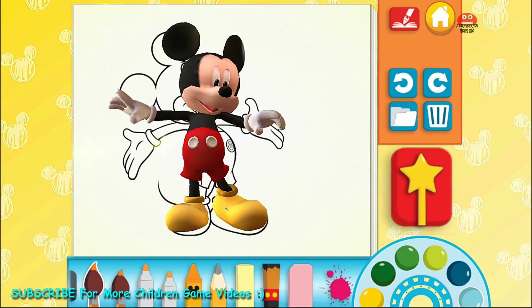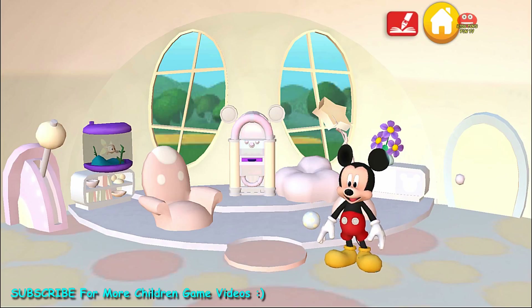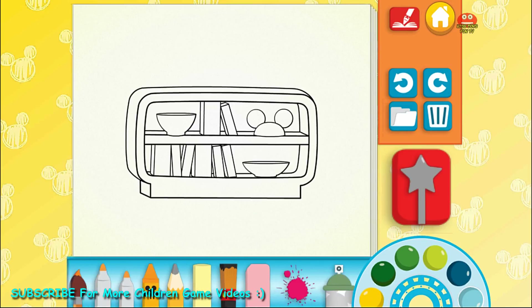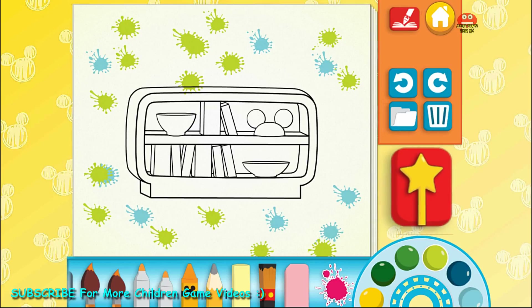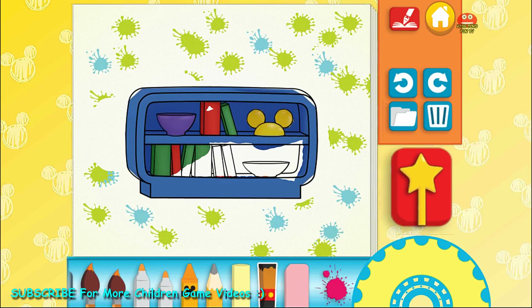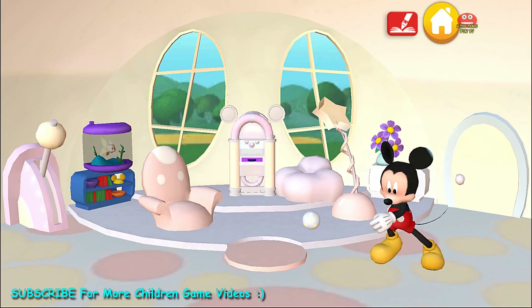Hot dog! Now watch. This two-dimensional picture of me is now the three-dimensional real me! Choose something to paint. The books. The splatterbrush. Light green. The mouse could brush. Cool! Hot dog! You did it!